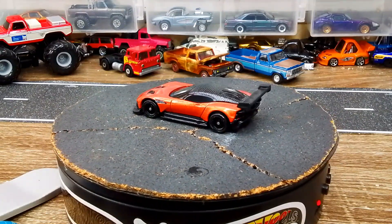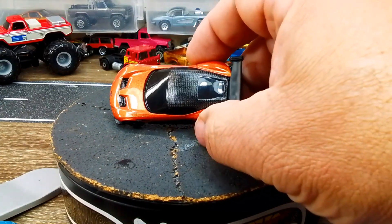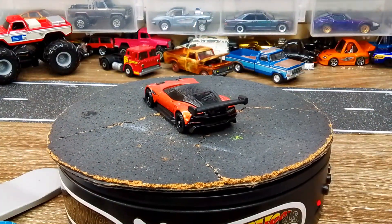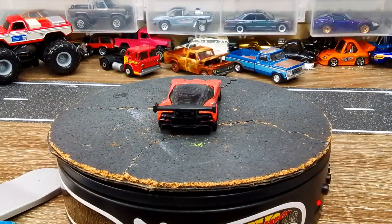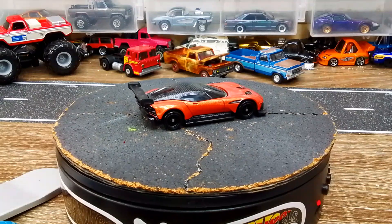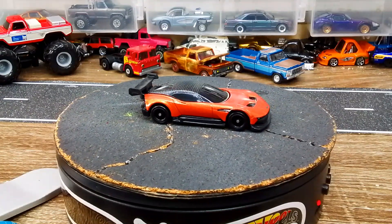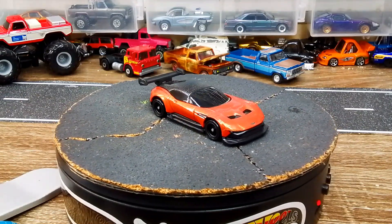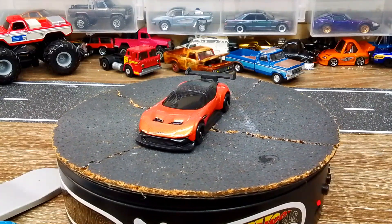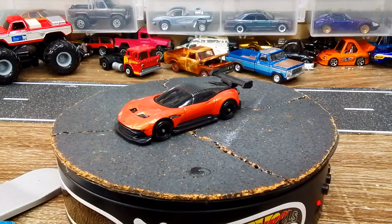But then it grew on me, so now it's in the collection. You can see the carbon fiber accents on the top there, which is freaking cool. It is not a bad looking car, and this color - it's such a weird color. It's not really orange, it's not really rose gold. I don't know what you call it - blood orange maybe? It's freaking fantastic.